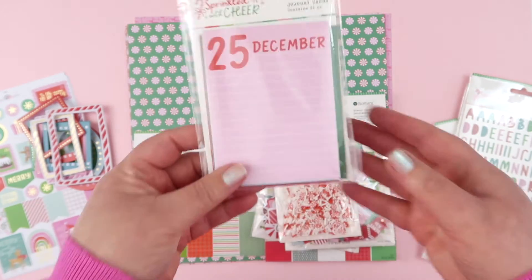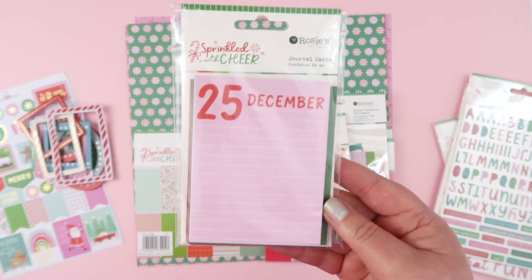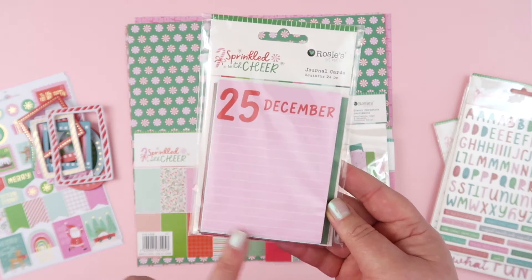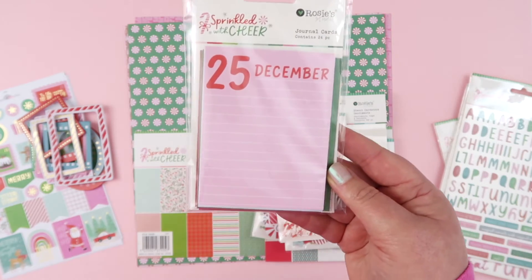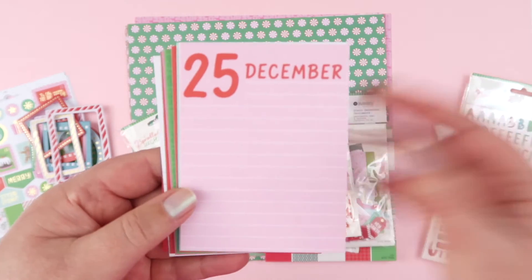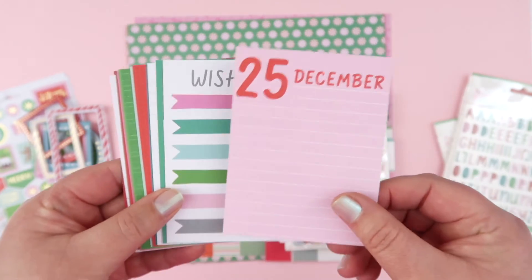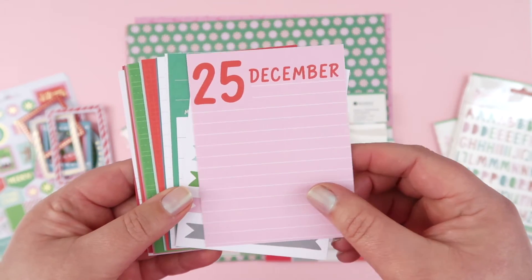Now I am super stupidly excited about these journal cards. The first thing you'll notice: square corners. Rosie Studio cards are normally rounded, and I love a square corner on my project life or journal cards, so I am super excited about these. There are two of each in the pack and they're both double sided, so I'm just going to show you each one.